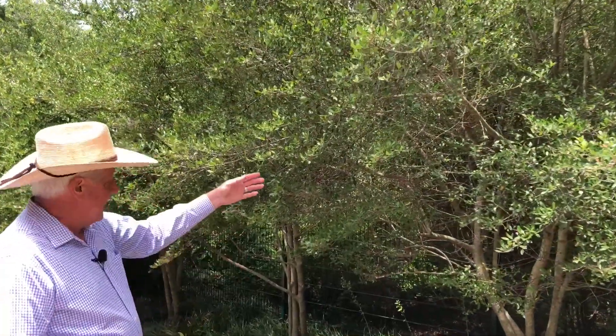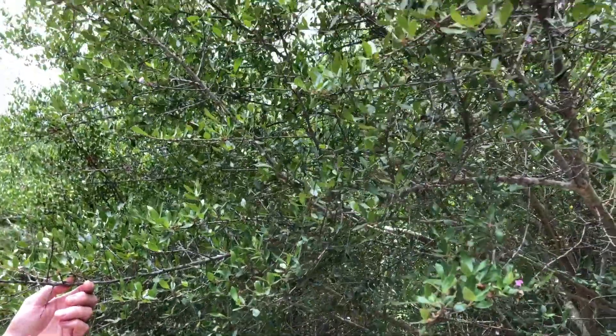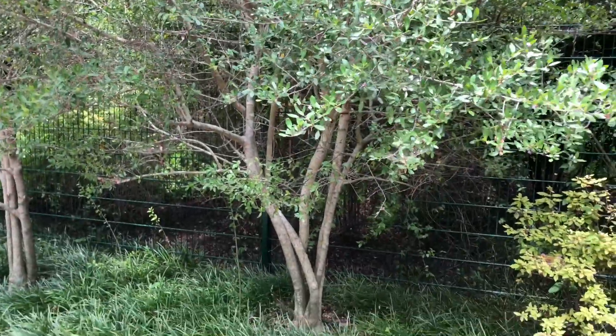This is Yaupon Holly, Ilex vomitoria. The shape — usually it's a multi-trunk type tree. This is the full-size tree. In a bit I'm going to go show you the dwarf Yaupon Holly, which is used a lot in landscaping too, but these natural growth ones are pretty nice.